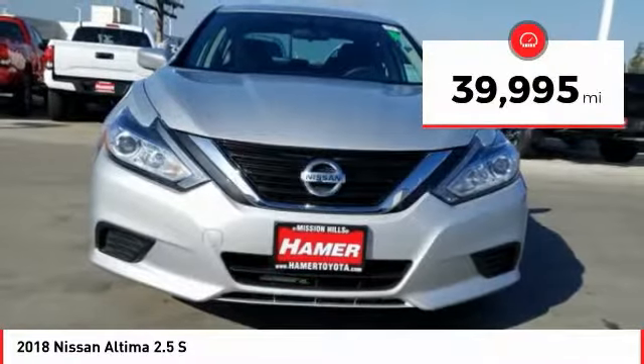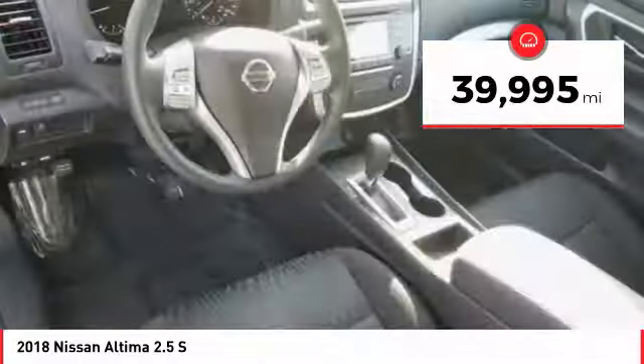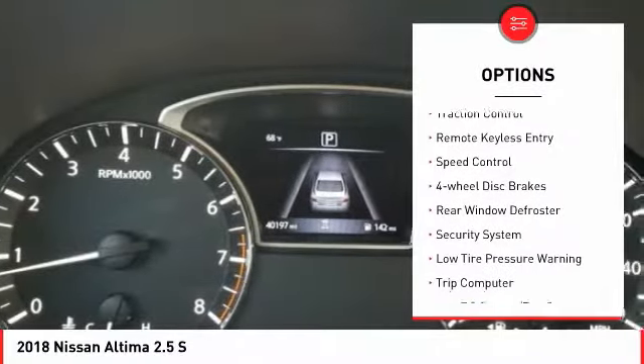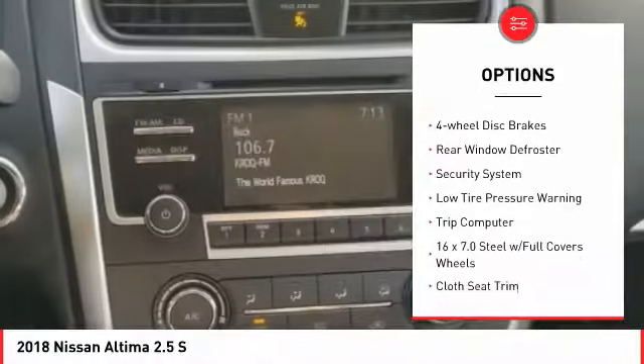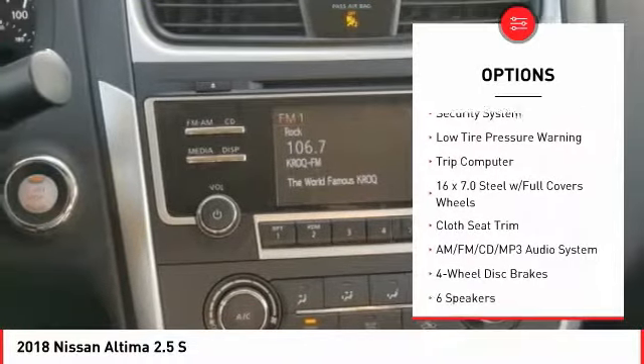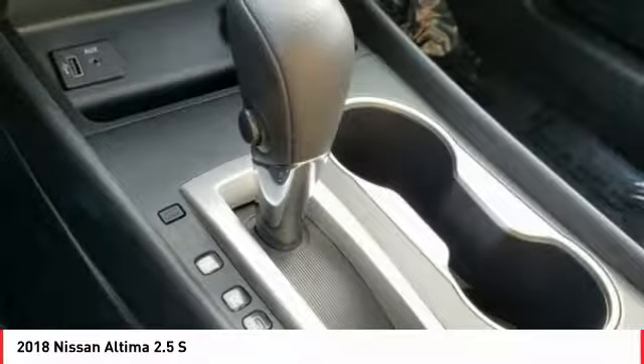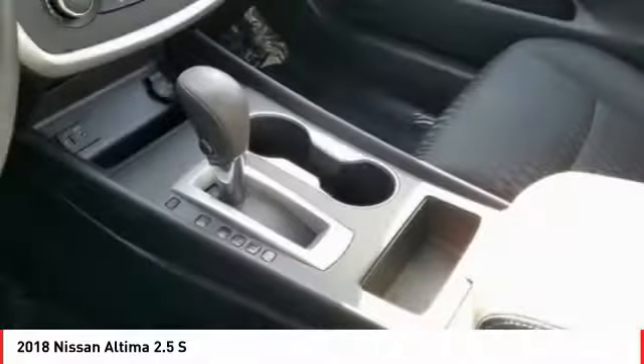This vehicle has less than 40,000 miles. Here are some of this vehicle's great options: electronic stability control, brake assist, traction control, remote keyless entry, speed control, four-wheel disc brakes, rear window defroster, security system, low tire pressure warning, trip computer.